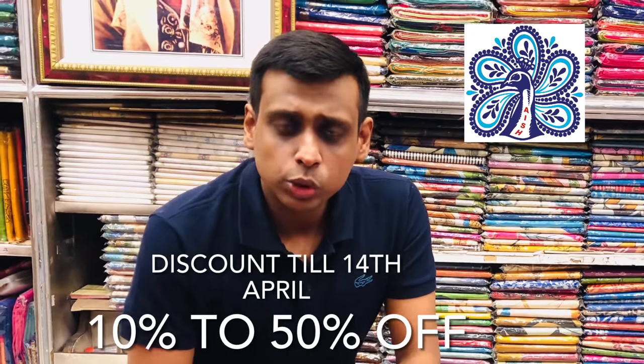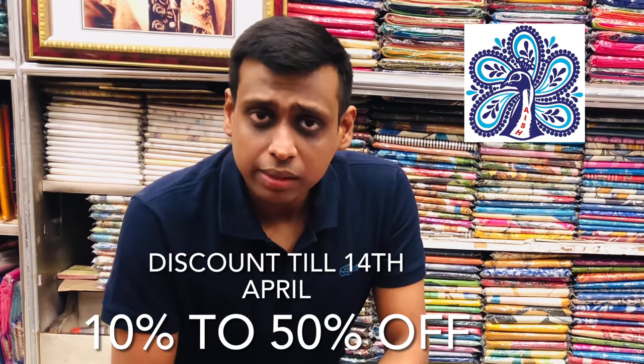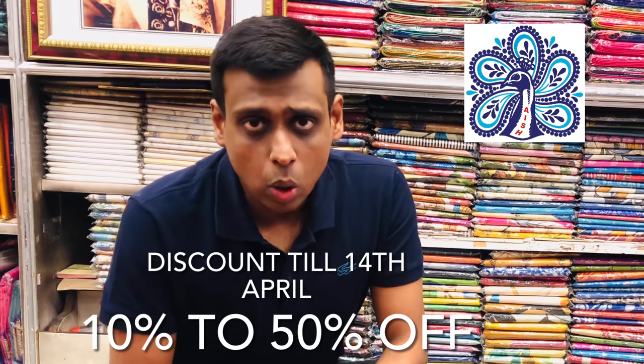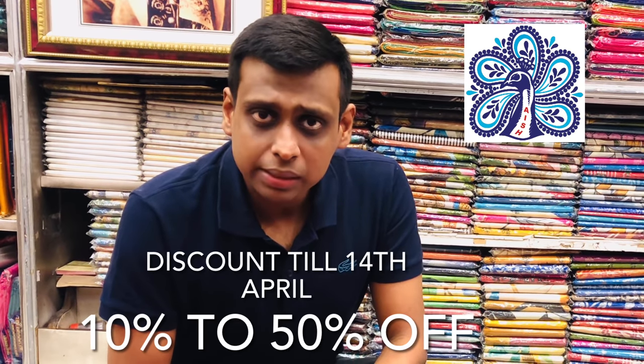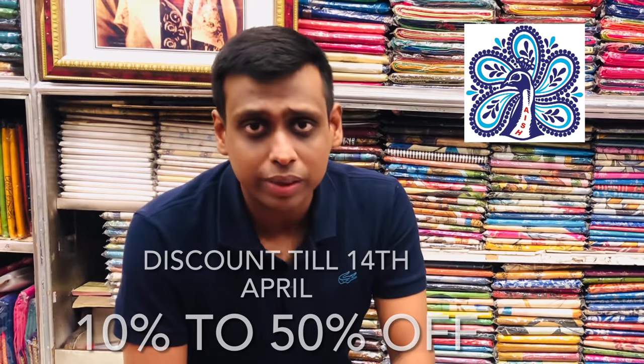In today's video, we will be showing you more from the short sale collection. There will be a flat 30% discount on all the organza silk. The original price is $2450, and after discount you will be getting it at $1750, along with free home delivery.